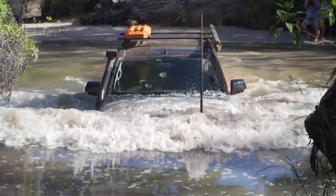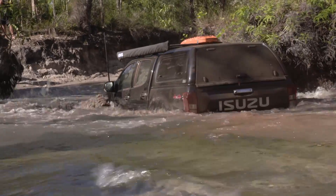Here we go. We got this, we're still moving. We're taking on a bit of water here.